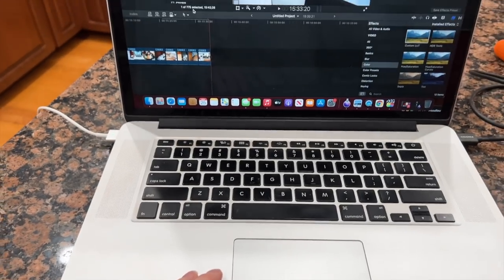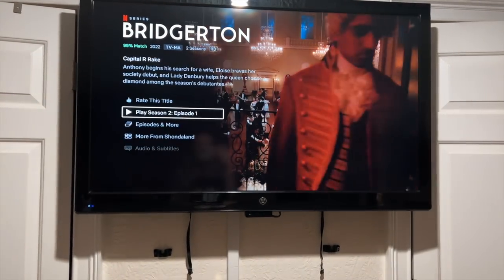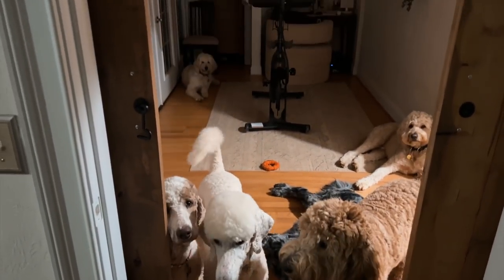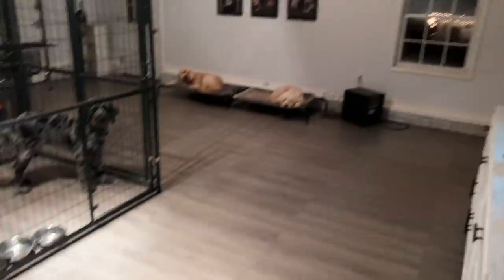Before winding down for the night I got some editing done on this very video to get ahead for the next day. Then I headed into the bedroom and after my shower started watching Bridgerton — season two is so good, I didn't think it could come close to season one but it did. The dogs laid out in the office beside the bedroom while I watched. After two episodes I forced myself to stop, let the dogs out one more time to use the bathroom, and put them to bed. That was my day as a stay-at-home dog mom — I hope you enjoyed it!